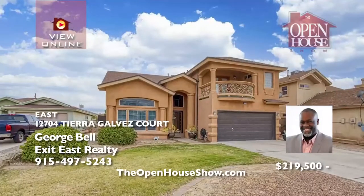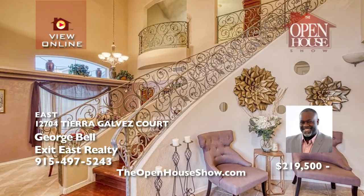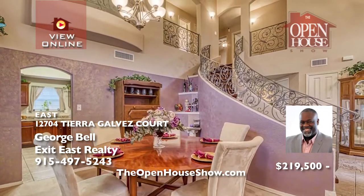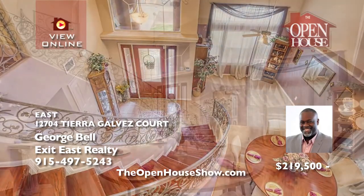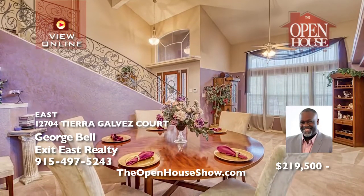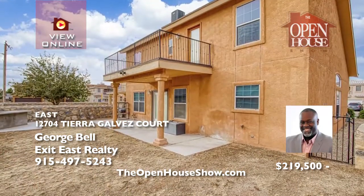This spacious two-story home will impress with three bedrooms, three baths, two living areas, a dining room, a breakfast area, large island with plenty of cabinets, a two-car garage, and a bonus loft with a fantastic view. High ceilings combine with a beautiful curved cherry oak finished staircase for an impressive main hall. The master suite has its own balcony for viewing enjoyment. Stay comfortable with refrigerated air.